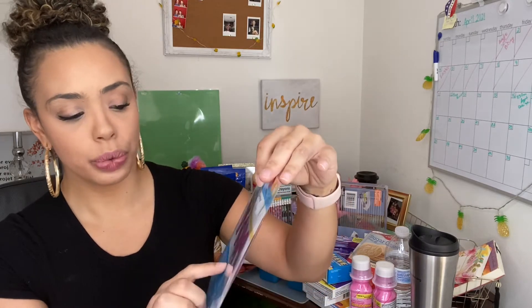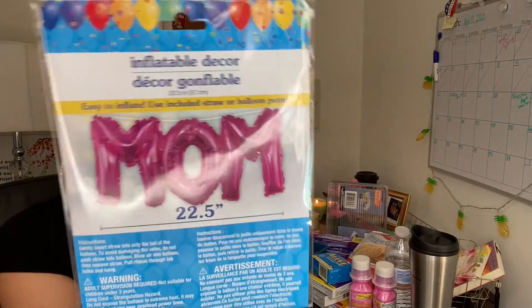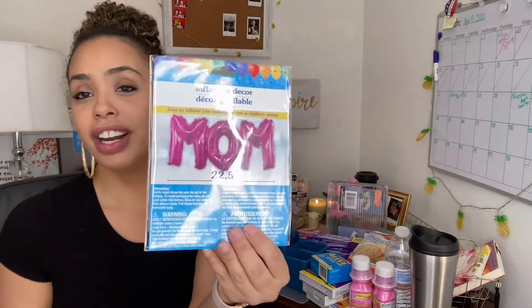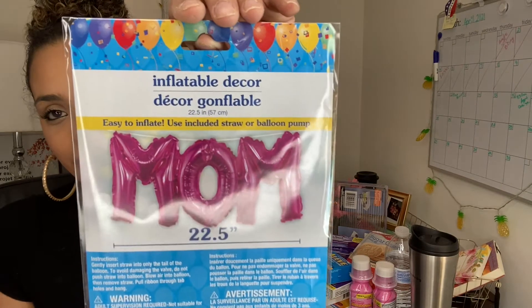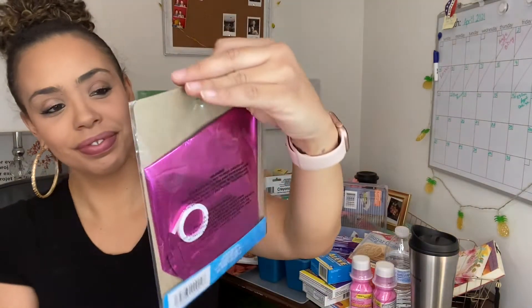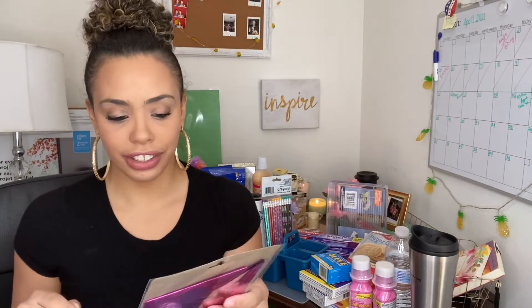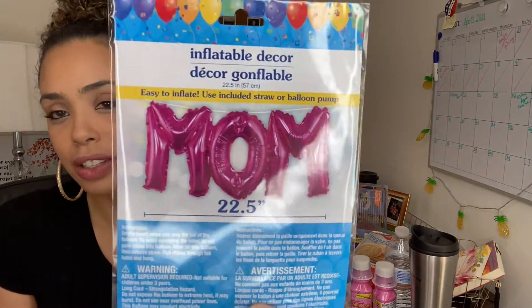I'll probably design one for myself — happy early Mother's Day to me! Also for Mother's Day, we saw this cute inflatable decor balloon, 22.5 inches, a balloon that says 'Mom' in pink. Me and my mom always celebrate Mother's Day together, so I like to decorate for both of us. It's so cute and it includes the straw so you can blow it up, or you can use a balloon pump.